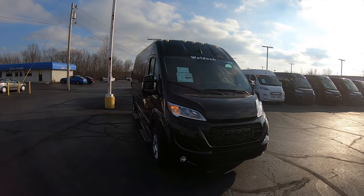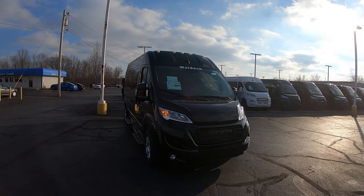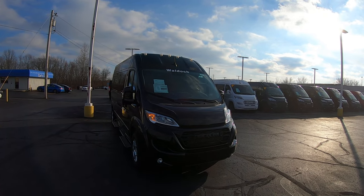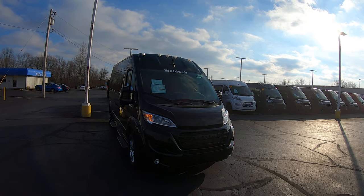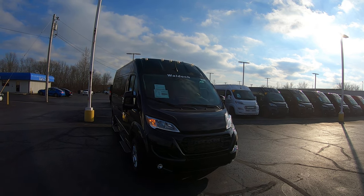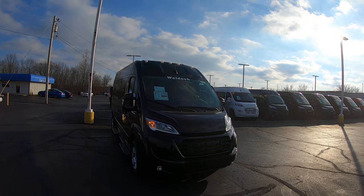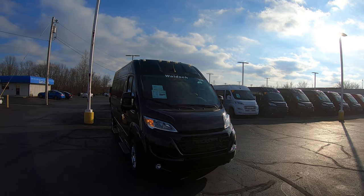Again, we're looking at stock number 31070T. I'm Lucas Purton — come visit me at Paul Sherry Vans in beautiful Piqua, Ohio, or visit us online at paulsherryconversionvans.com. You can always give Lucas a call at 937-778-0830 extension 1129. Thanks for watching!